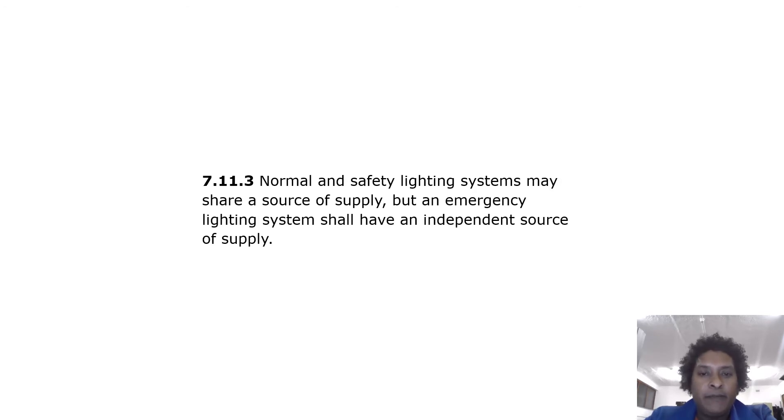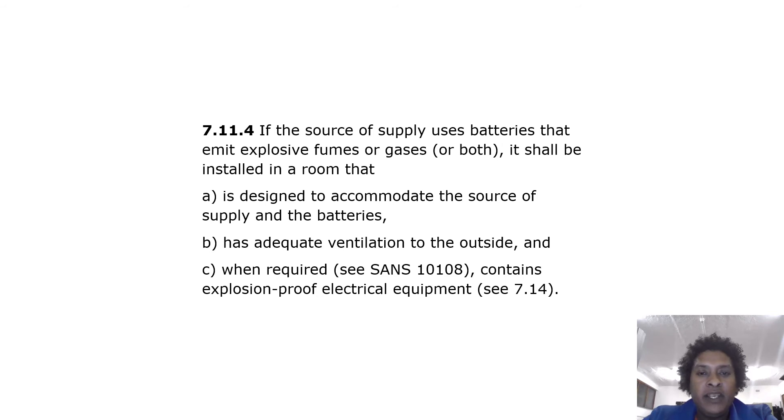If the source of supply uses batteries that emit explosive fumes or gases, or both, it shall be installed in a room that is designed to accommodate the source of supply and the batteries, with adequate ventilation to the outside.